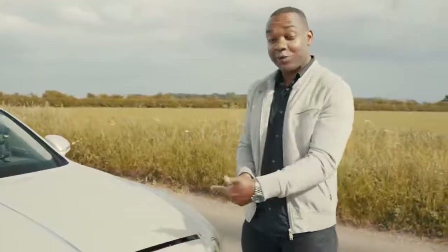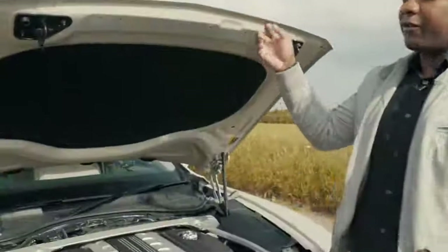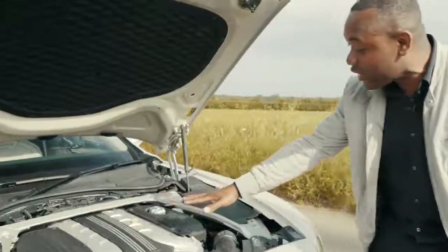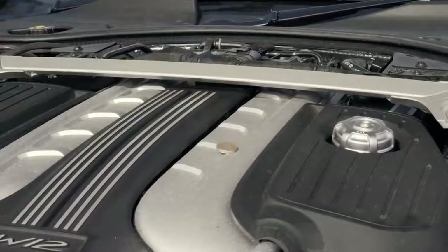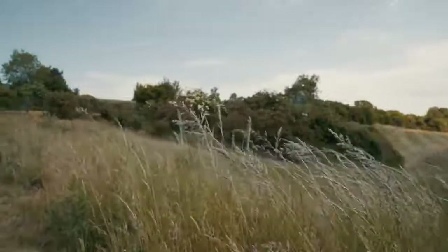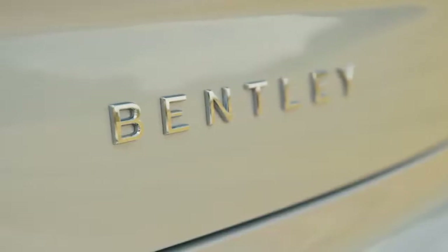The other test the Flying Spur has to pass to prove it can compete with the very best is the Rolls-Royce test. It basically involves balancing a pound coin on the engine. In theory, I should be able to balance that without it moving — and rev the engine without that coin falling off at all. Well, that didn't work at all. There's actually a very good reason why the Flying Spur failed the Rolls-Royce test: it's because it's not a Rolls-Royce. While the engine in this is Bentley smooth, it's also tuned to be Bentley powerful.